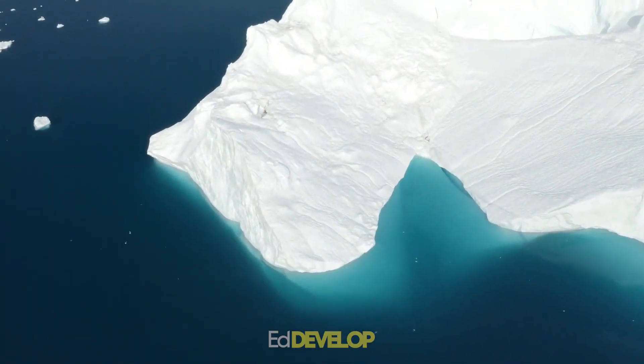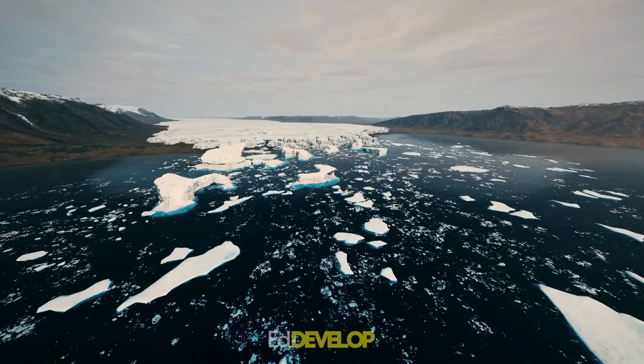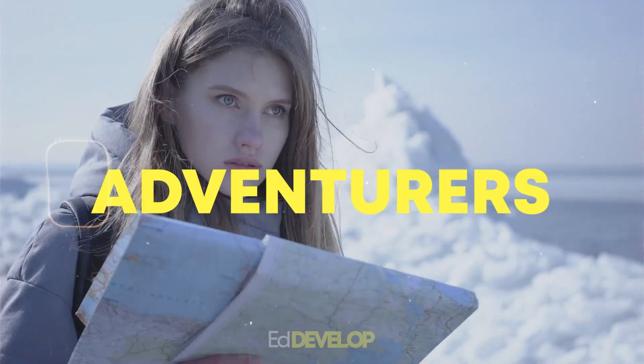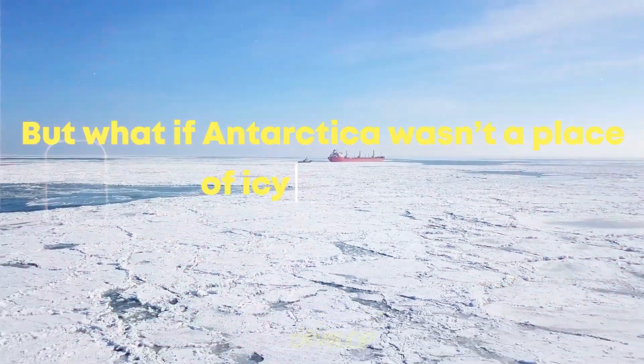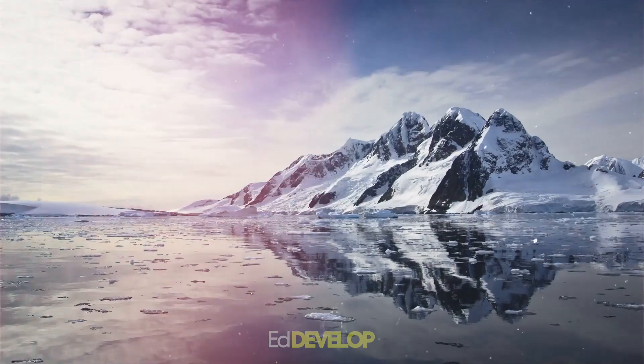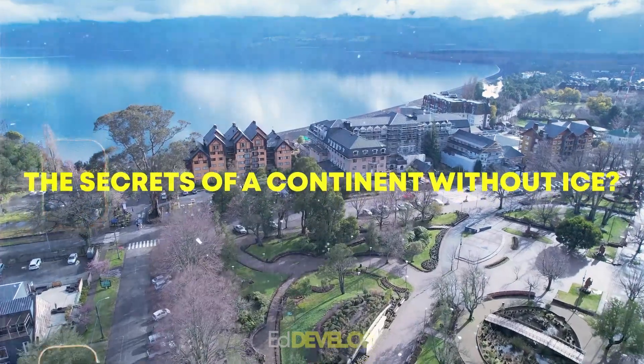Welcome to the EdDevelop channel. For centuries, Antarctica has been a continent shrouded in mystery. Enveloped in ice and snow, it has remained a place of intrigue for adventurers and explorers alike. But what if Antarctica wasn't a place of icy desolation? What if we could look beneath the ice and snow to uncover the secrets of a continent without ice?